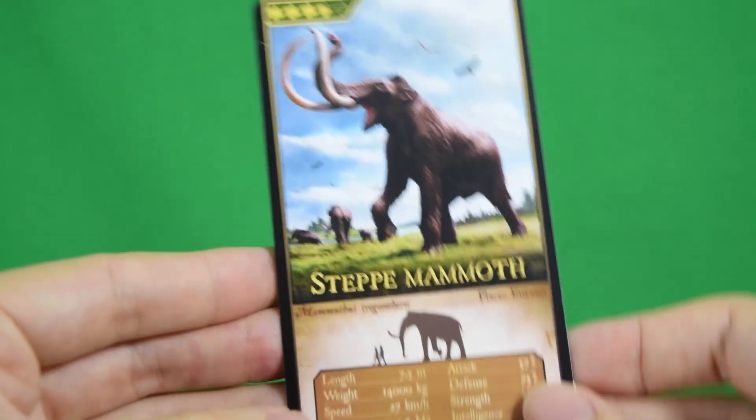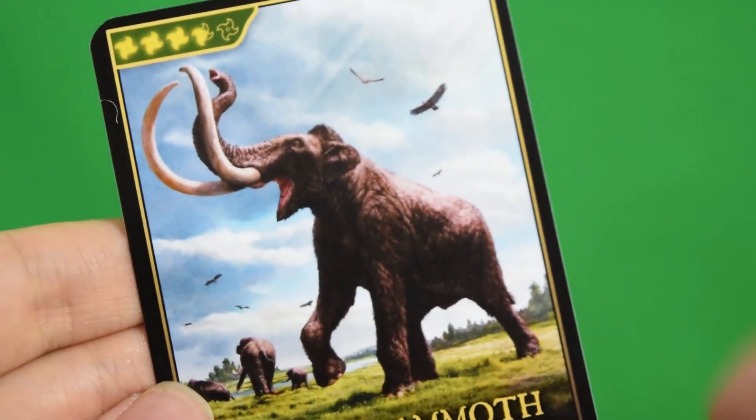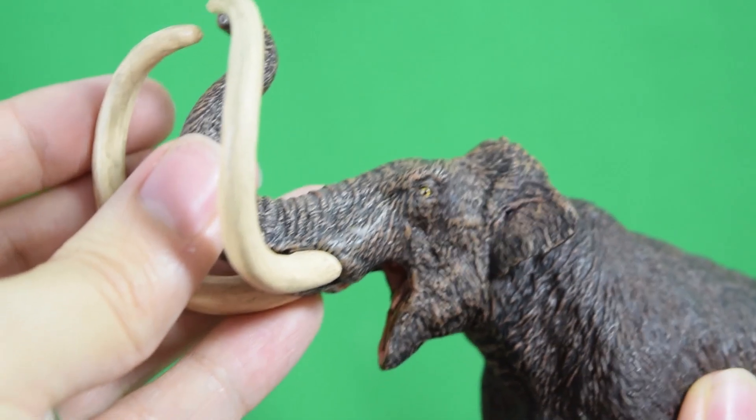This is the first in a series from EA Fauna Research, and I'm really excited about these because it's great to have accurate figures coming in. Let's take a closer look starting with the head sculpt.